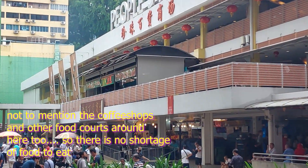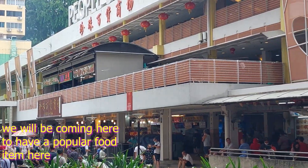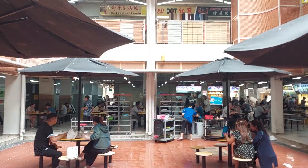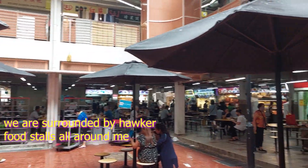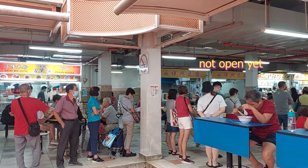We are coming here to eat a popular food at this food centre. The first floor of this place is a huge food centre with lots of seating and lots of hawker stalls and food stalls for you to eat. The stall we are going to at this present moment is still not open yet, but as you can see, people are already queuing up for the stall.